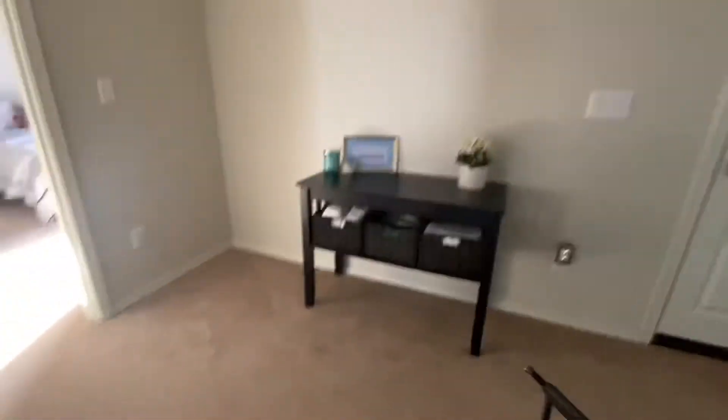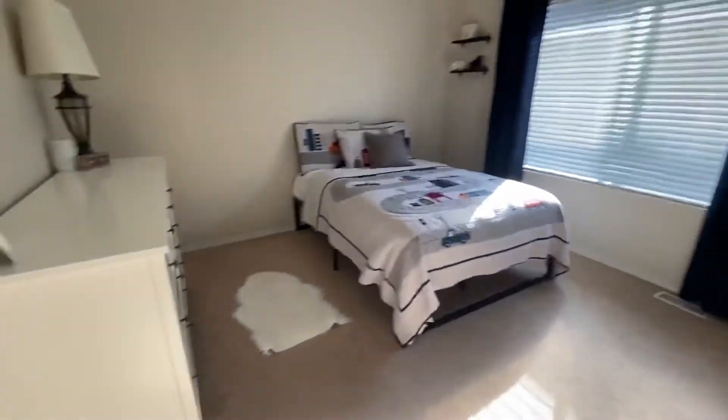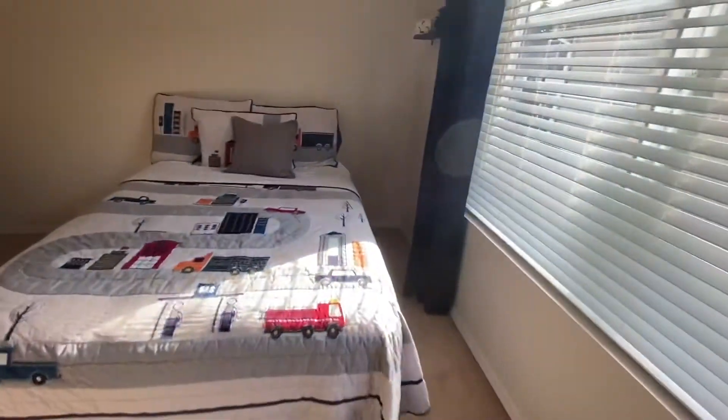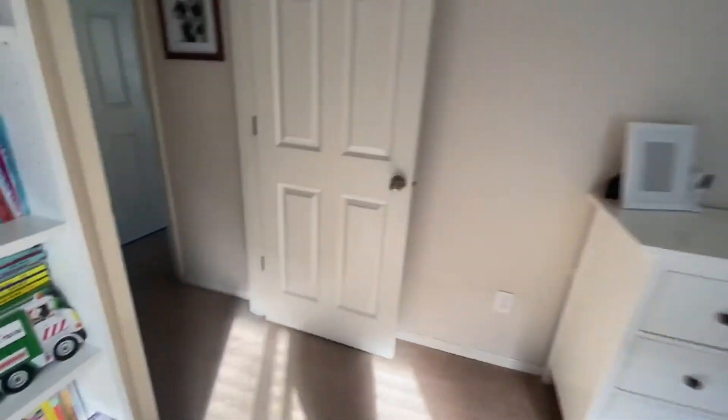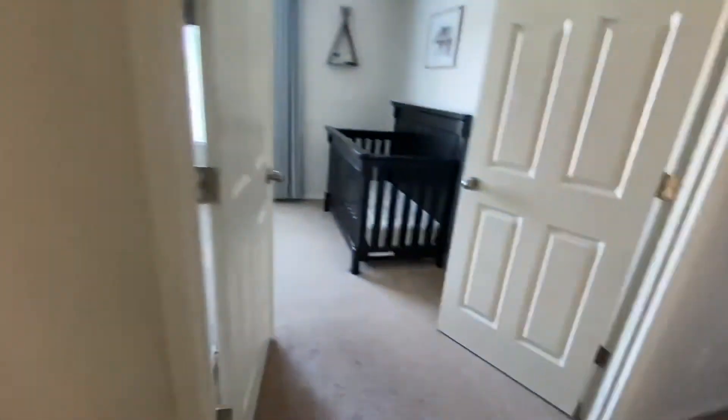The landing at the top of the stairs is nice — lots of bedrooms, so we'll do the master last. This first bedroom has a full-size bed with tons of space and a huge walk-in closet. I'm thinking this might be the furnace — yes, the furnace is here, natural gas. French doors on this room.